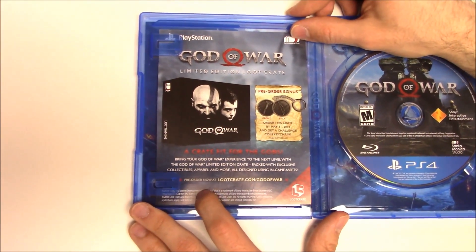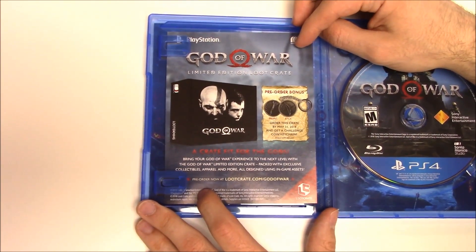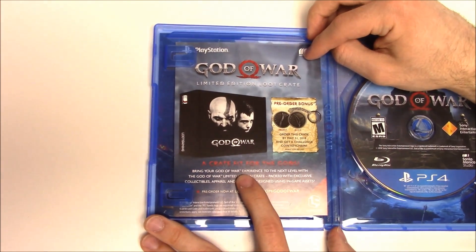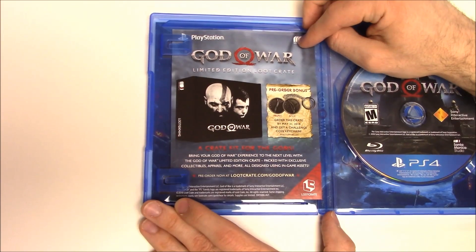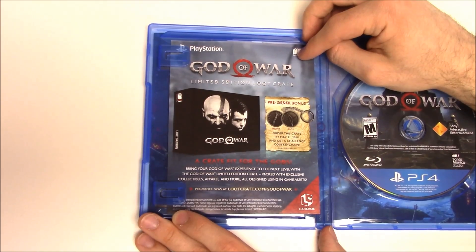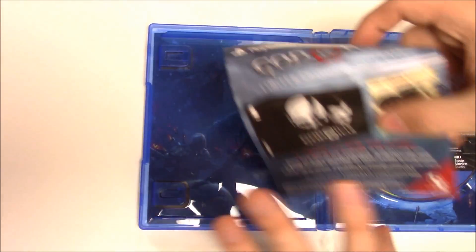On the left there are little advertisements for the God of War limited edition Loot Crate pre-order bonus. Order this crate by May 31st 2018 and get a challenge coin keychain while supplies last. 'Create a crate fit for the gods — bring your God of War experience to the next level with the God of War limited edition crate, packed with exclusive collectibles, apparel, and more, all designed using in-game assets. Pre-order now at lootcrate.com slash God of War.'